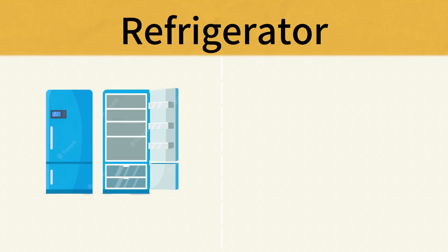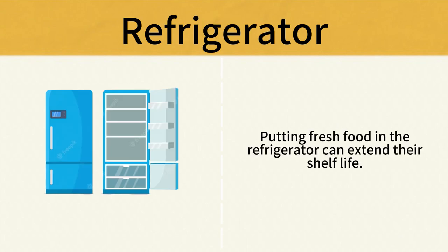Refrigerator. Putting fresh food in the refrigerator can extend their shelf life. Refrigerator.